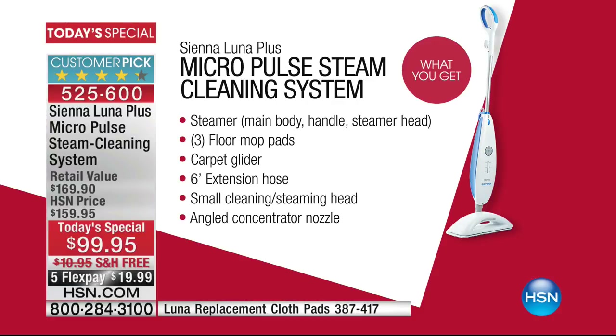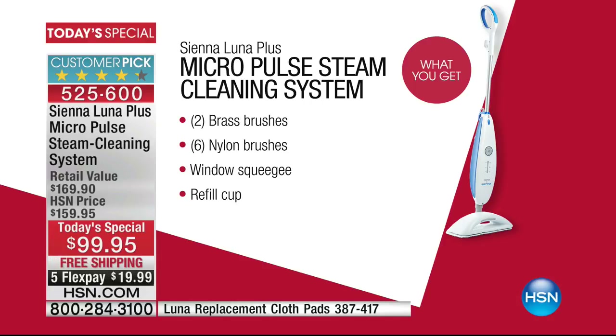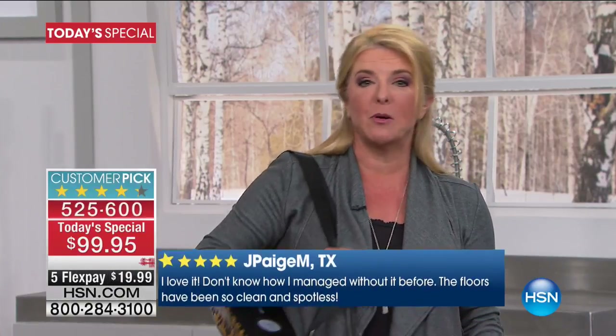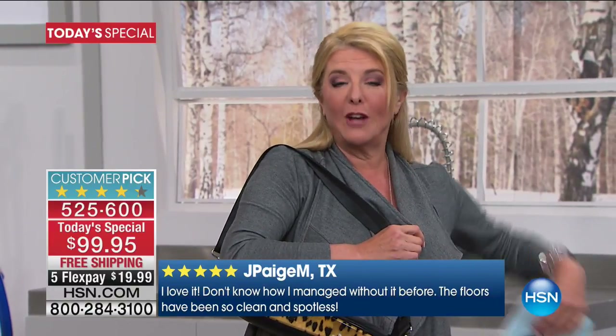Right after its first launch, it became a Customer Pick. There are 192 perfect five-star reviews on dot-com — the people writing are raving about the ease, how it works, and that they've tried other steamers and this one's so much better. One person said they loved it and didn't even realize it was multi-purpose, because yes, it's still a handheld unit as well.